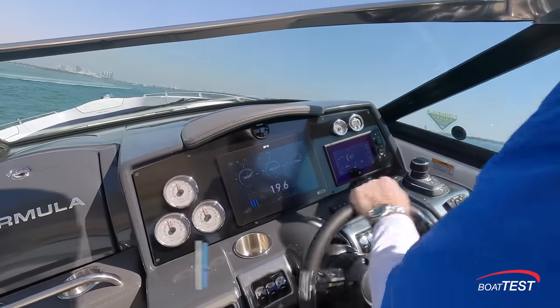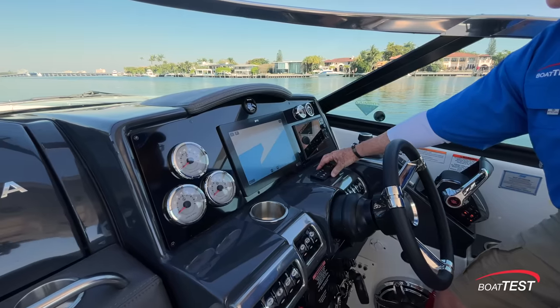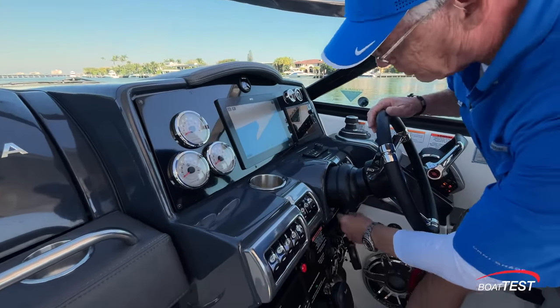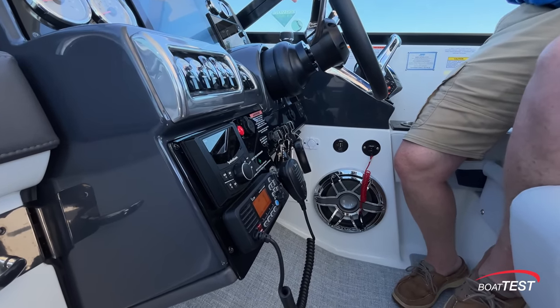Other attractions at the helm: 12-inch Raymarine display, vessel view display, remote control for the display. Electrical switches are alongside the steering wheel, which is mounted to a tilt base. There's a 200-watt subwoofer located at the helm, and that's connected to the 800-watt stereo system.